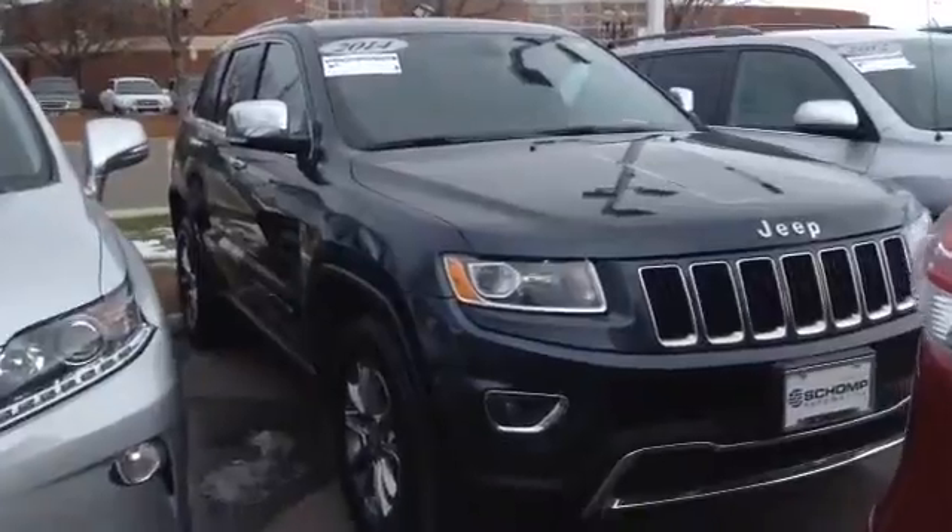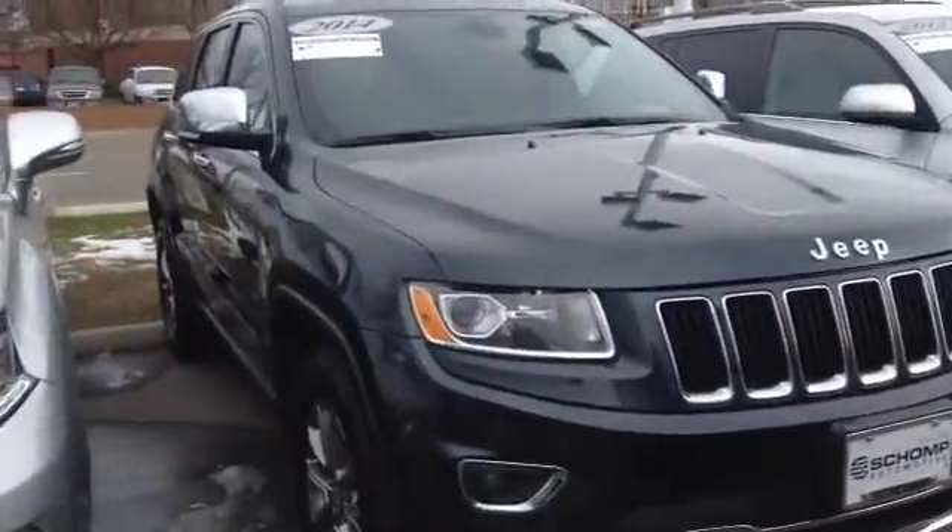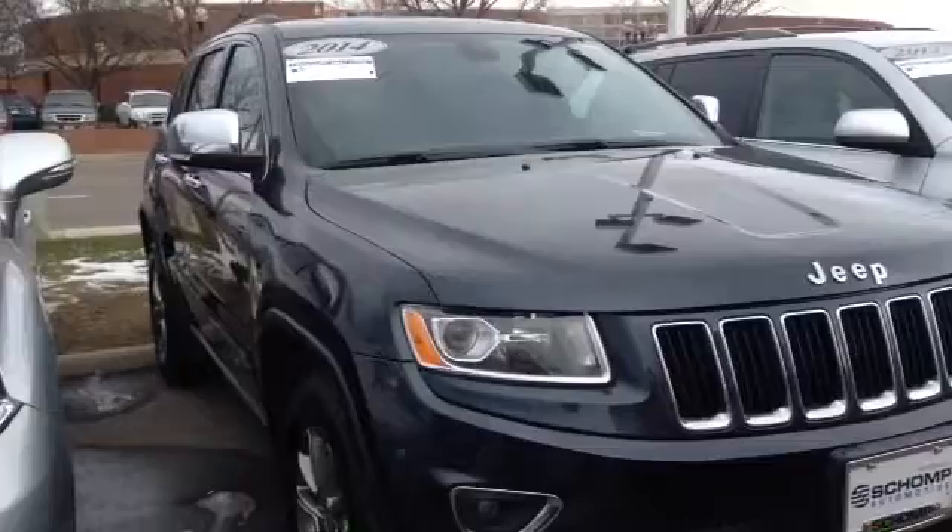Hey Sandy, this is Sandy. I wanted to show you this 2014 Jeep Grand Cherokee Limited Edition that we talked about this morning.